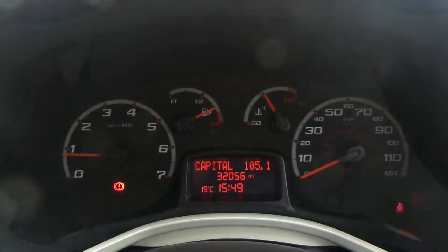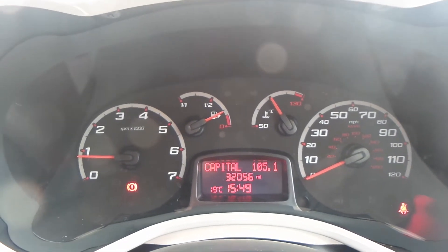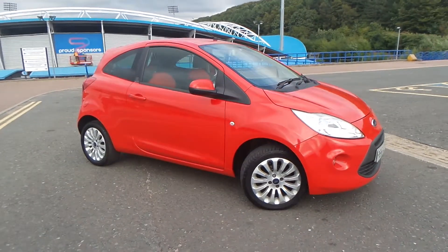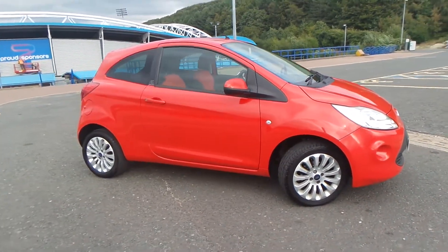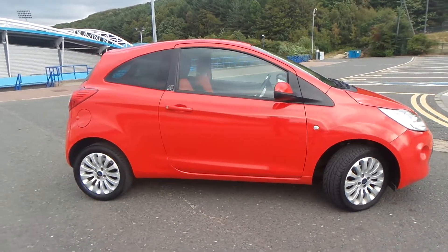The current mileage of this vehicle is 32,056. Test drives are available with this vehicle, so if you do have any more questions you can contact us on 01484 48 48 48. Thank you for watching our video.